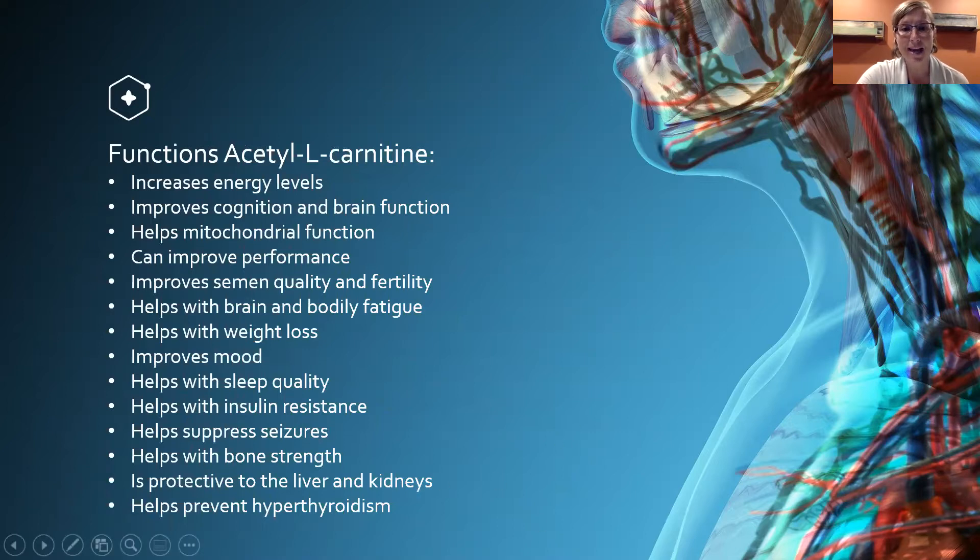Every single one of those bullets was pulled from searching PubMed — the public medical database at PubMed.gov — which you can research yourself and find these researched benefits. I also want to make the point that we do not treat, cure, or mitigate any symptom, condition, or disease. This is not a treatment for a disease. What we want to do is get back to the cellular level — to those 3.7 trillion cells, each with several hundred to over a thousand mitochondria per cell — and restore function on a cellular level.